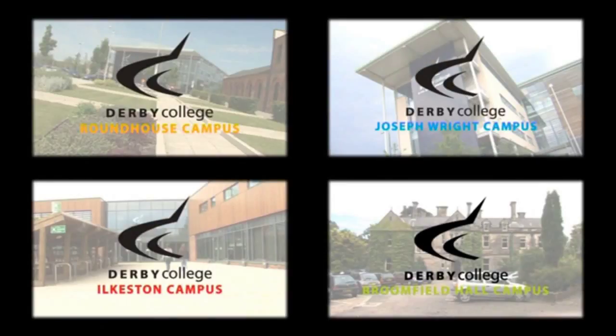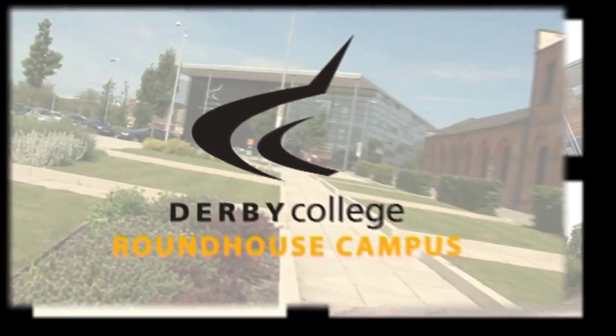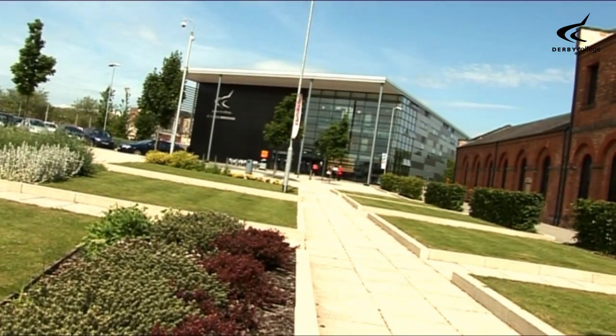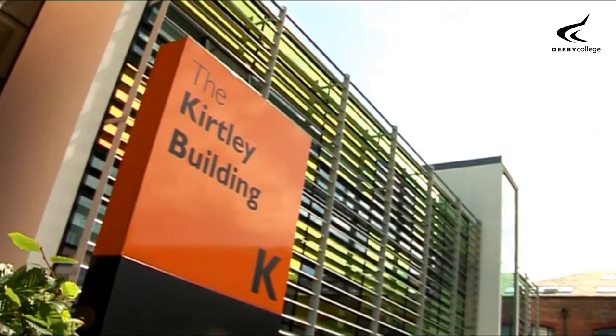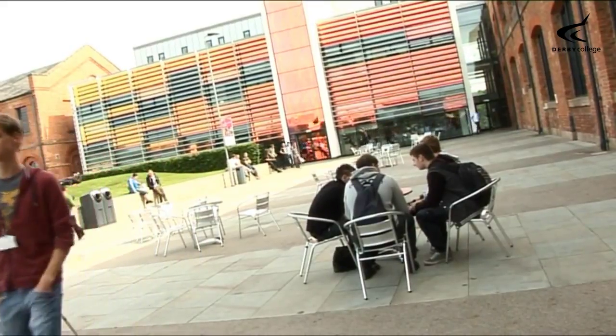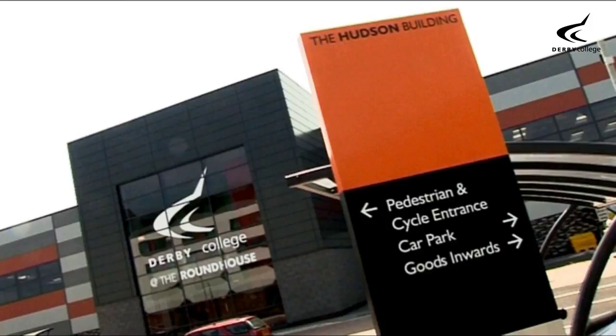Derby College has several sites across Derby city centre and south-east Derbyshire. The Roundhouse is our flagship campus. The Grade 2 listed building site offers state-of-the-art facilities for vocational courses and includes dedicated specialist amenities such as the Hudson Building, our construction skills centre.